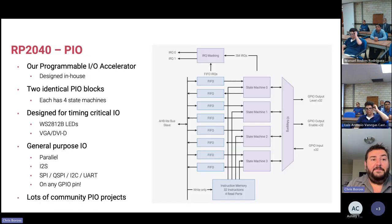PIO — Programmable IO — is an in-house designed programmable IO accelerator: a GPIO bit-bashing engine you can program with its own instruction set. We have a pair of identical PIO blocks each with four state machines. Each state machine can run independent instruction streams, doing separate things in parallel completely independently. The whole idea is to offload the main CPUs from any sort of bit-bashing, especially for very timing-critical GPIO — particularly important for driving programmable LEDs, which require very tight timing.